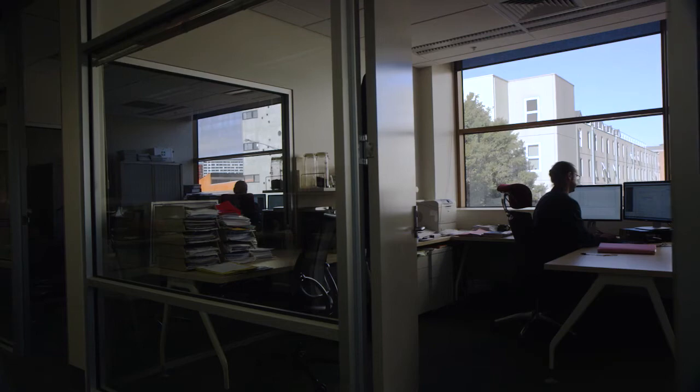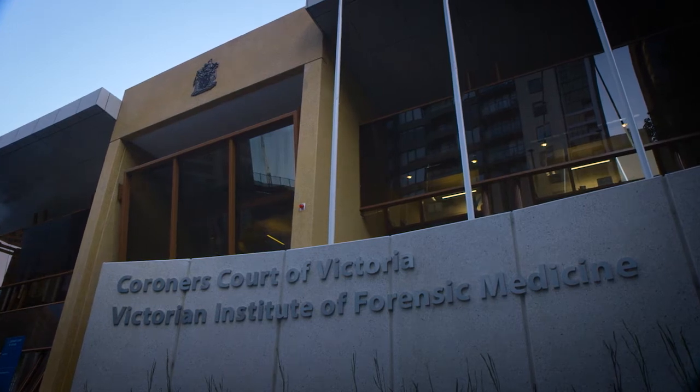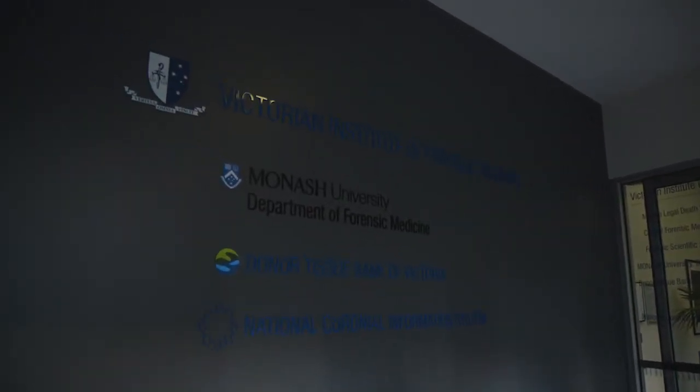As we are conveniently located within the Victorian Institute of Forensic Medicine, next to the coroner's courts, we have a very close relationship with both organisations and are on hand when an unexpected death occurs and tissue donation is possible. Let's take a look at the clean room.